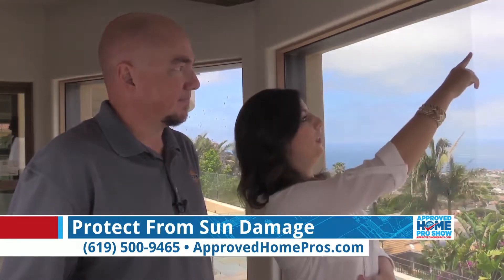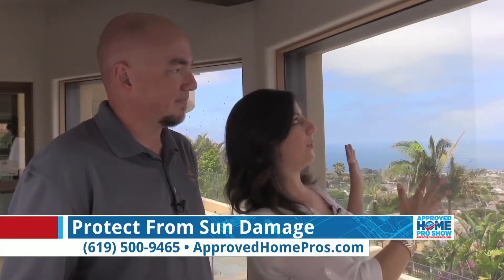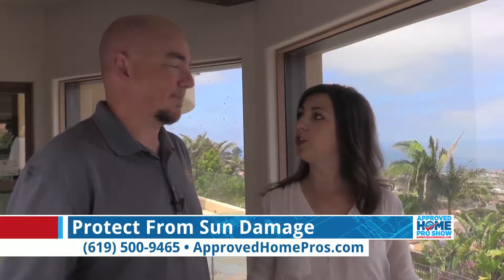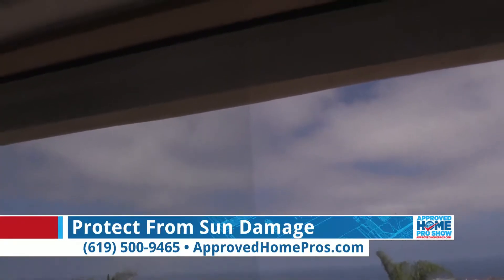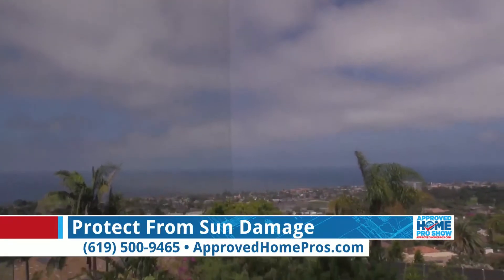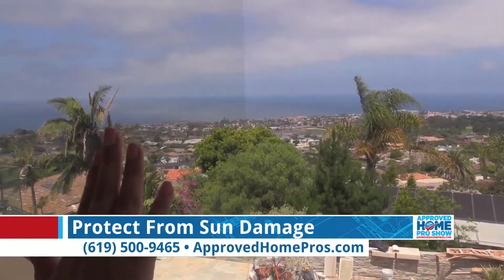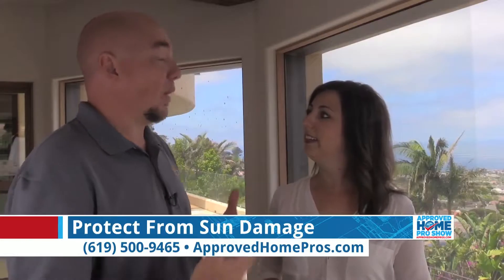That's precisely what we can see here — this line where you have half the window tinted and half not, so the homeowner was able to make sure they're making the right choice. As you can see right down the middle, I know which one I'd rather look through — and it's actually the tinted window. We want to give that value to the client so they know what they're picking and why.